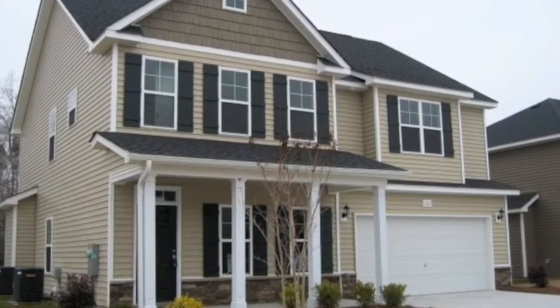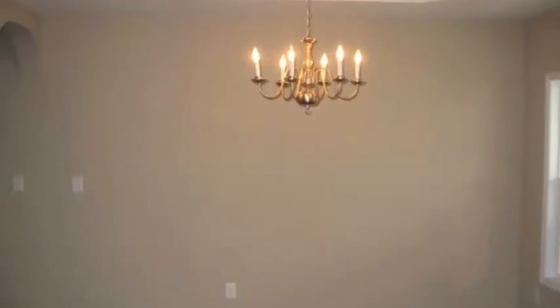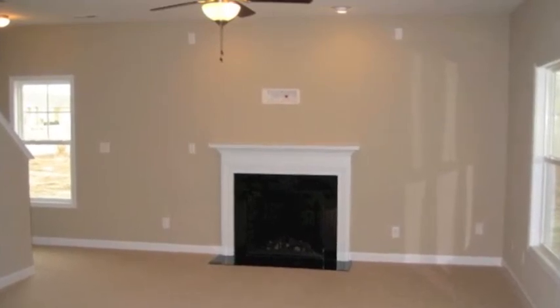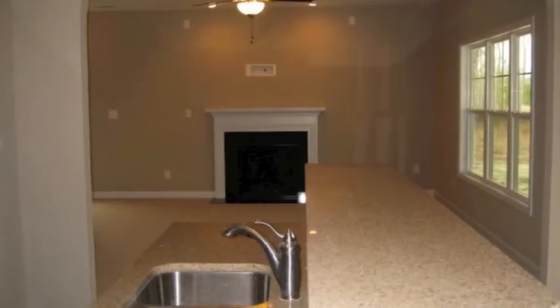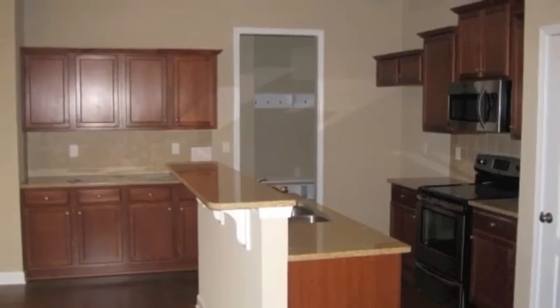When you first enter the home, you'll come into the formal living room, which features hardwood floors and tray ceilings. That leads out into the great room, which has a fireplace and a great triple window, which lets in tons of natural light.